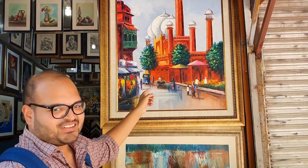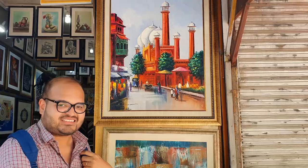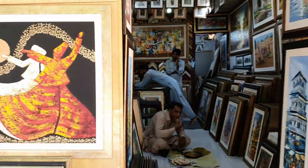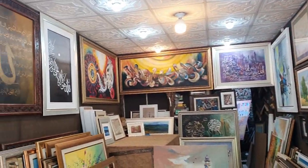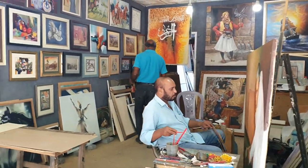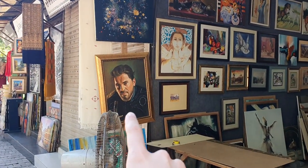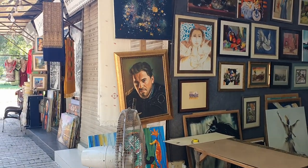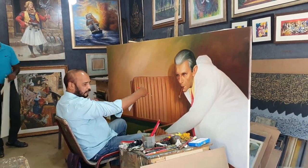So this is Lahore and that's the Badshahi Mosque. We will go there in a few days. That is a picture of Ertugrul. You can see the artist himself working on a giant picture.